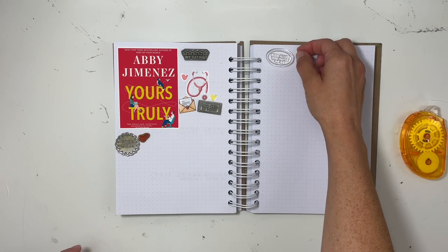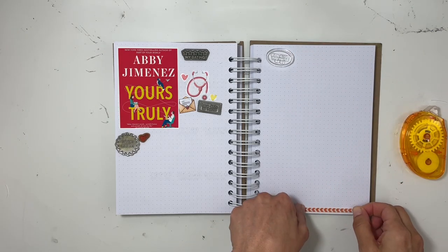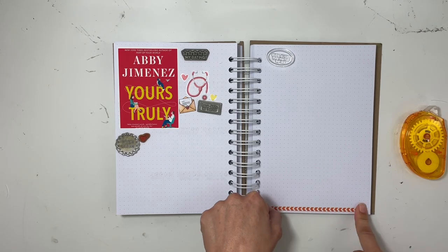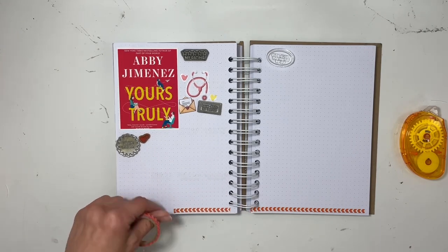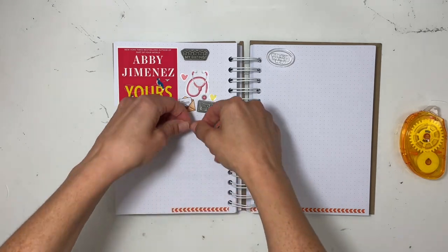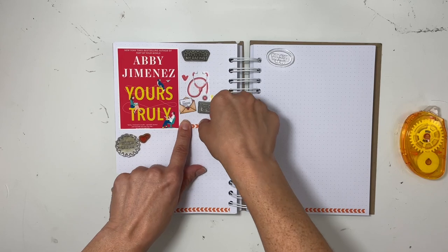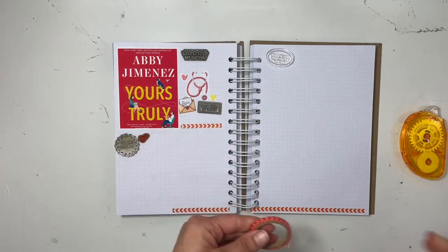I also grabbed a ton of stamp phrases that I can use, like 'this means the world to me,' 'our secret spot,' and 'teamwork.' I'm going back to a design that I really love doing, which is taking my stickers and stamp phrases and clustering them all on one particular side and going upwards, so it makes almost like a staircase. It turns out really cute, and I love how this is all coming together. I also used some washi tape with arrows in a red color.